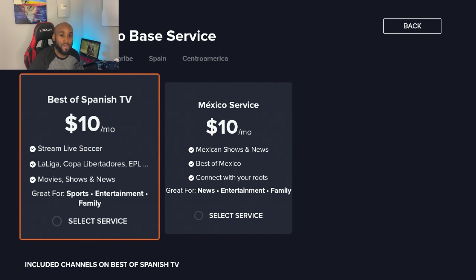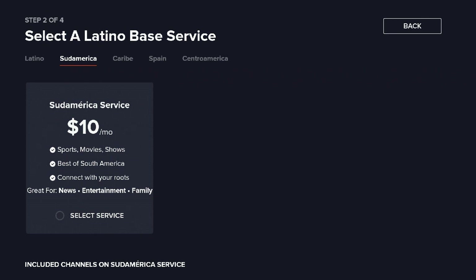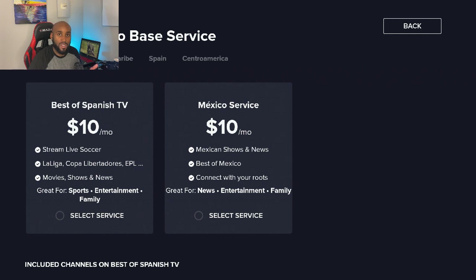That's something you'd want on top of the free TV channels you're already getting. If you zoom in and look closer, there's a Latino tab. As you scroll through, there's South America TV shows for $10 a month, Caribbean news for $10 a month, Spain Spanish-speaking TV for $10 a month, and Central America for $10 a month as well. You can check sling.com to see specifically what channels play in each package.